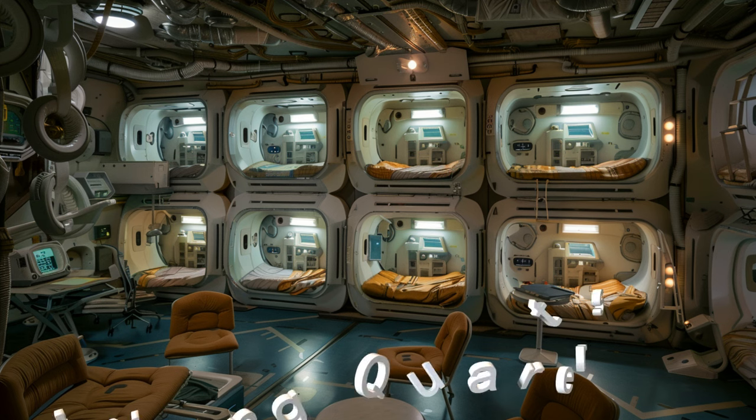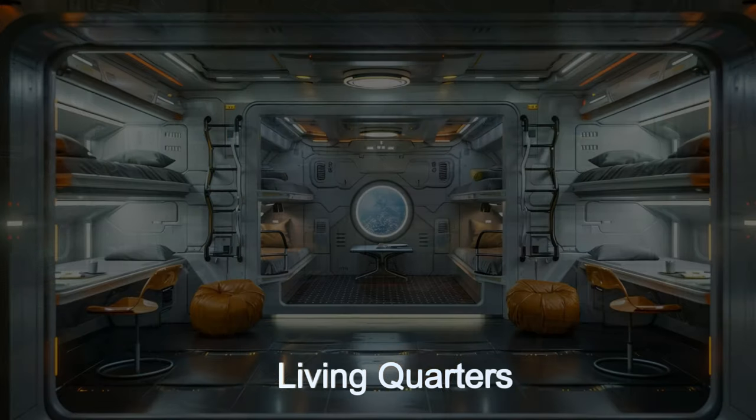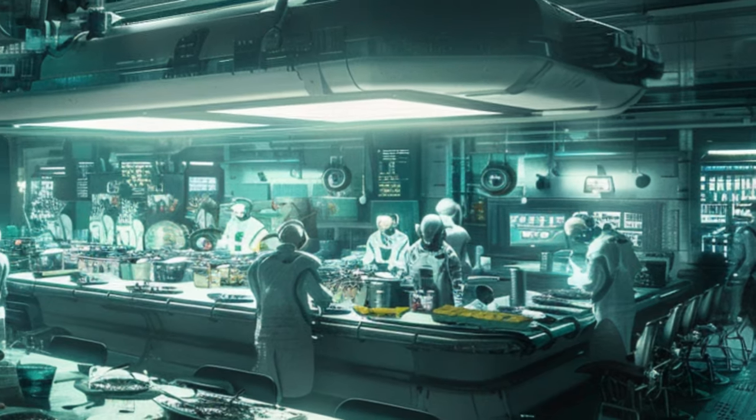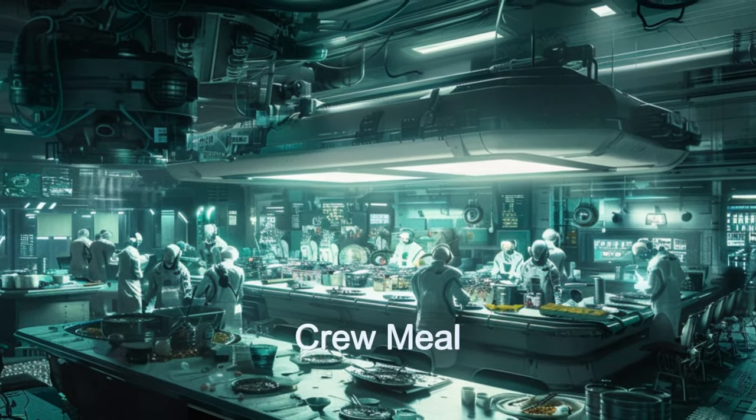The ship can house over 450 scientists and crew on board for extended stays, and has two docking ports for shuttles to facilitate crew and scientist rotations. The Astrolab Explorer is a testament to interstellar collaboration and discovery.